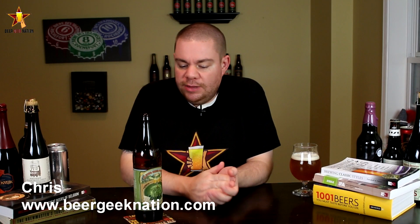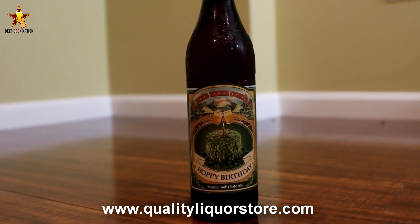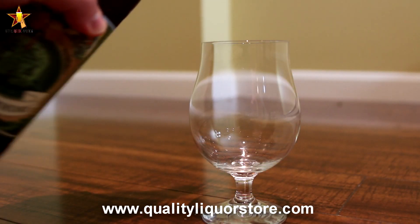Hey guys, what's up? Chris here from BeerGettingNation.com. Today we are looking at a release from Alpine and Green Flash. This is their Hoppy Birthday, a Session IPA coming in at like 5, 5.5% — so it's a little bit high for a session beer. Pick this one up at QualityLiquorStore.com; you can have it shipped directly to you.